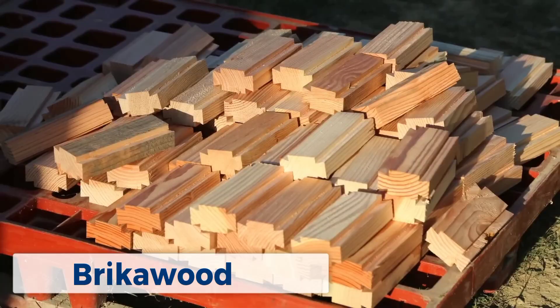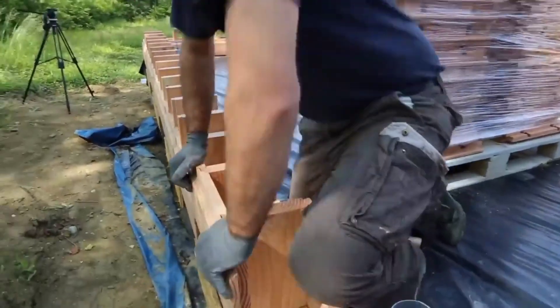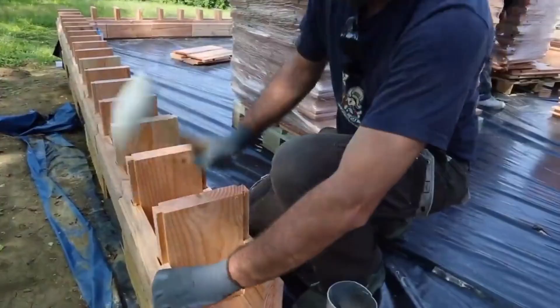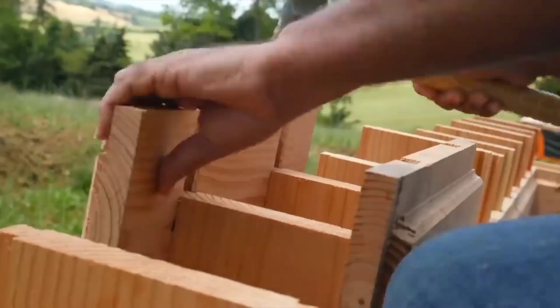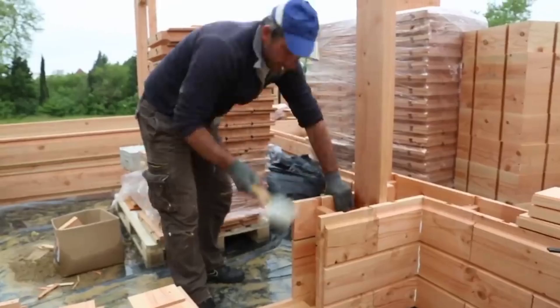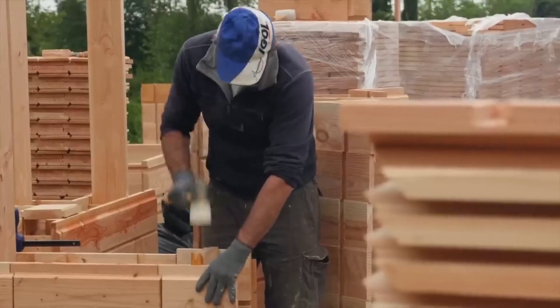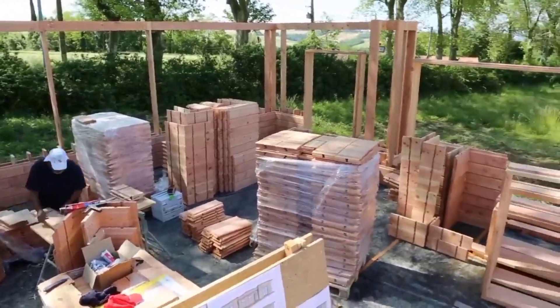First we have Brickerwood, a unique wooden brick system that makes building sustainable homes easy and efficient. These interlocking bricks are made from sustainably sourced wood and require no nails, screws, or glue. The design allows for quick assembly and disassembly, making Brickerwood an ideal choice for eco-friendly, low-impact construction.